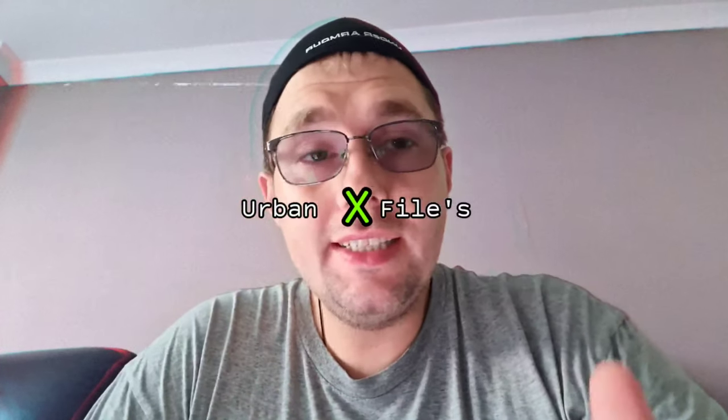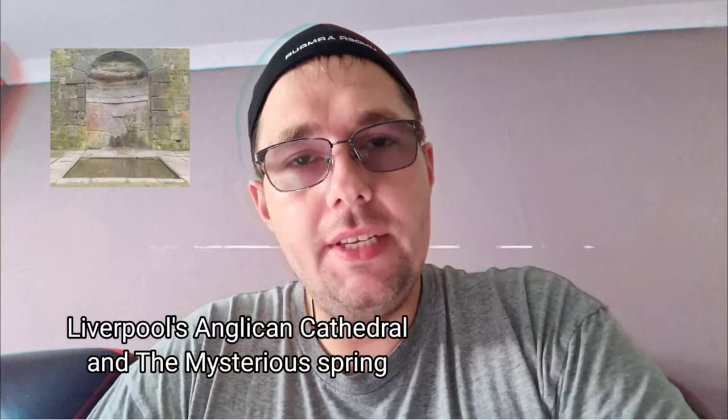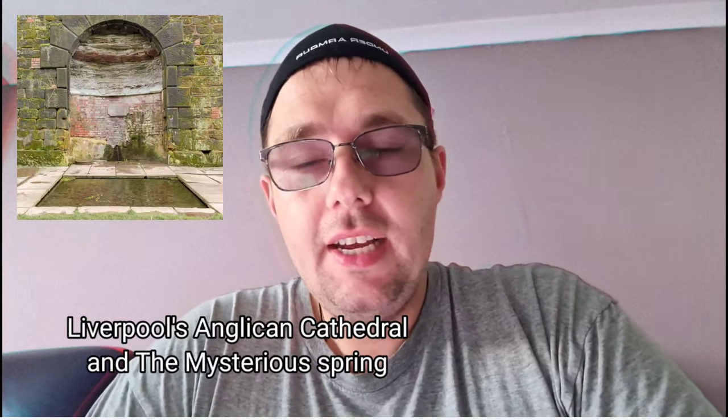Hello, welcome back to Urban X-Files. My name is Key and today I am going to tell you about the mysterious spring that you've seen in the investigation with Dom and Izzy at St. James's Cemetery. I did say there was a natural spring that you've seen in the video but I didn't go into any details because I couldn't remember.